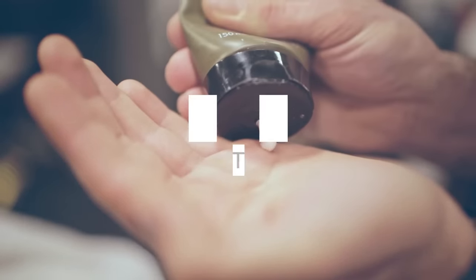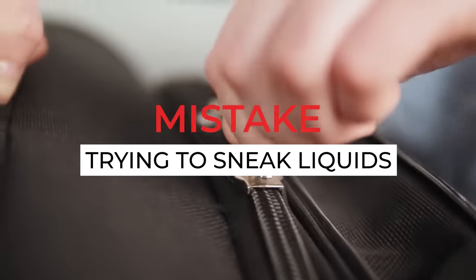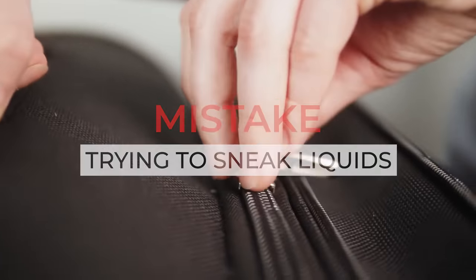This next mistake is usually more intentional than forgetting something in your pocket — trying to sneak liquids in your carry-on. Most travelers know that you can't bring any liquids over 100 milliliters through the airport security checkpoint. It's a pretty common mistake to accidentally forget a water bottle in the bottom of your backpack, but what I also see travelers doing all the time is blatantly walking past the no-liquid sign and then putting their water bottles back in their backpack to go through the scanner, assuming it won't be caught.